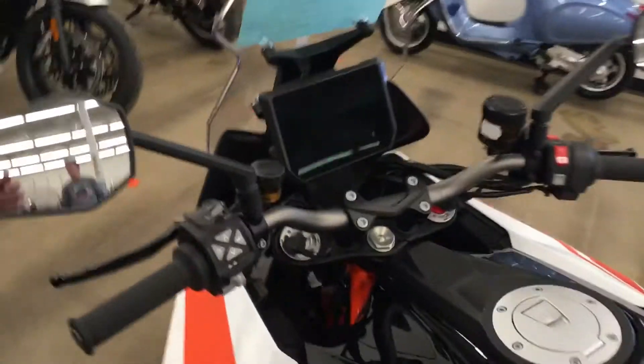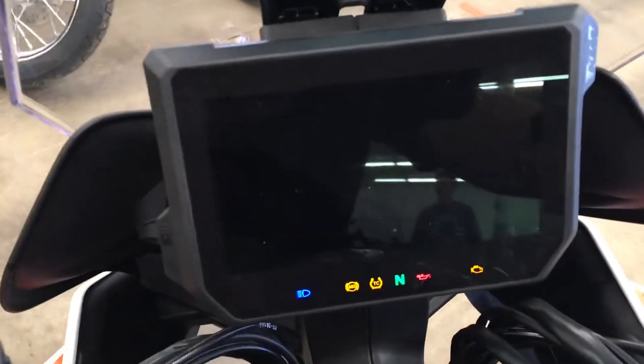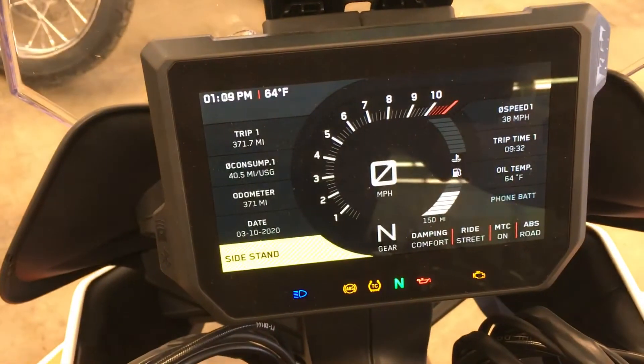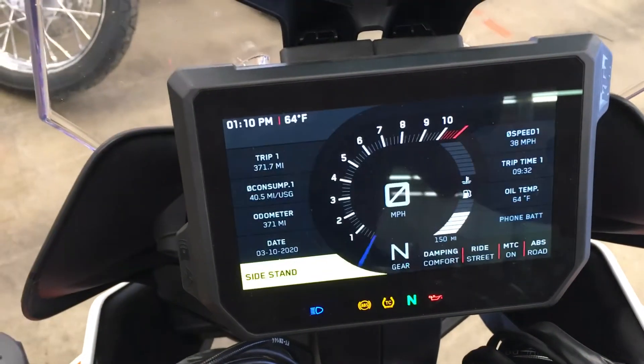Let's show you the mileage. I think it's under 400 miles. Yep, 371 miles.